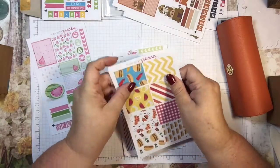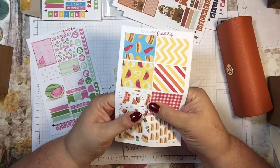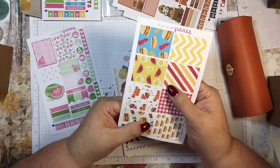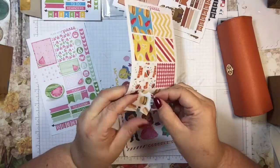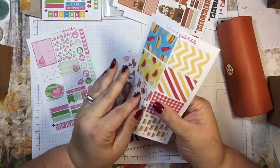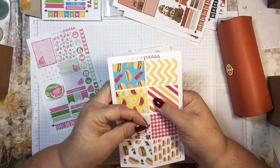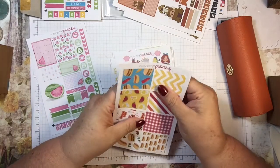So I have these backyard barbecue stickers and they are cut. Oh, this one has a cut in it right here — no biggie, it's actually not cut all the way through so I could still use the sticker just fine even though it has a little cut in it. Same with this one. Yeah, I could totally use those, no problem.